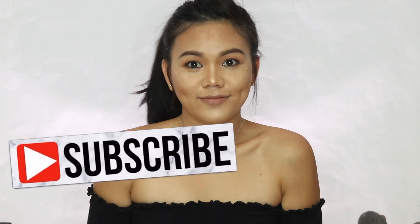Alright guys, that is it! This is the finished look. I hope you guys like it. Give this video a thumbs up, subscribe down below, and I'll see you guys next week. Bye!